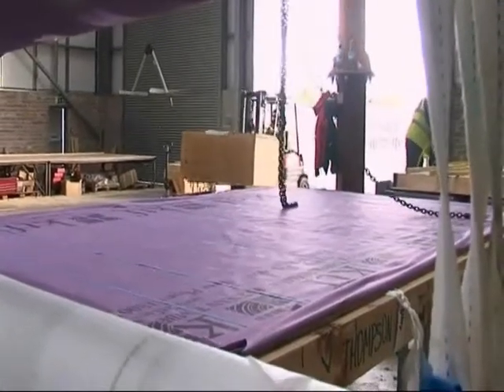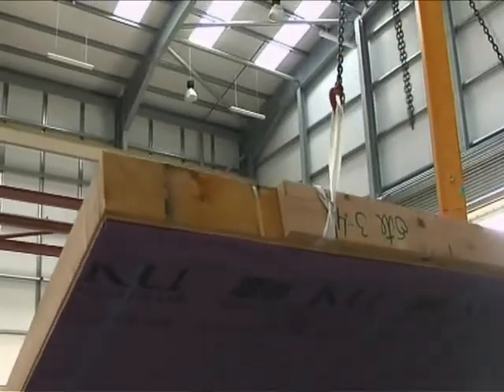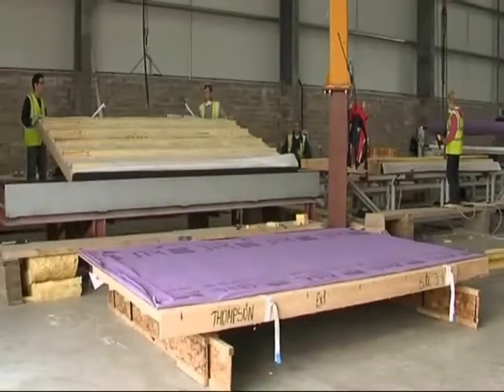NSAI and the industry have completed the development of a new national standard on timber frame. It combines 60 different standards which beforehand had to be referred to separately. If people want to get information about timber frame, the first place they should look is the NSAI website at nsai.ie.